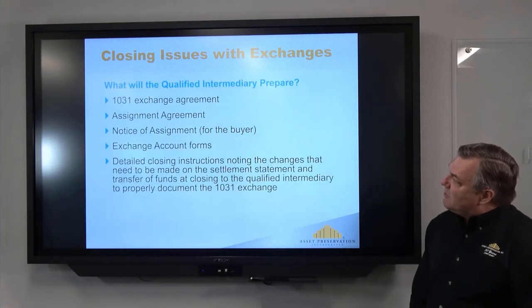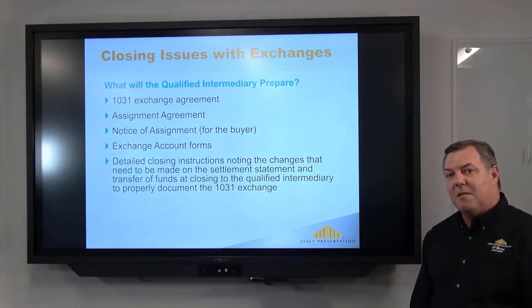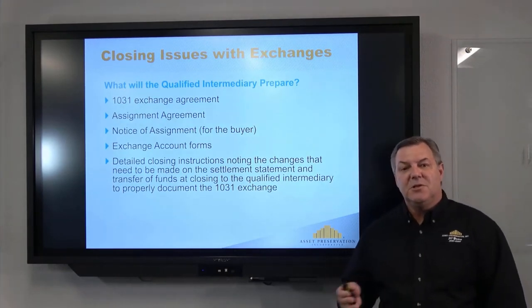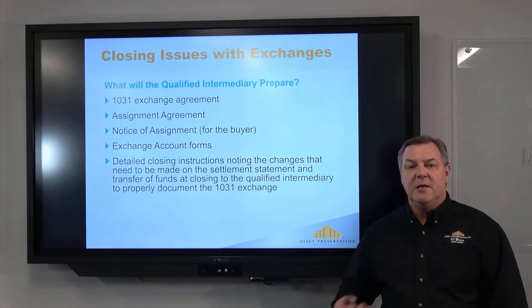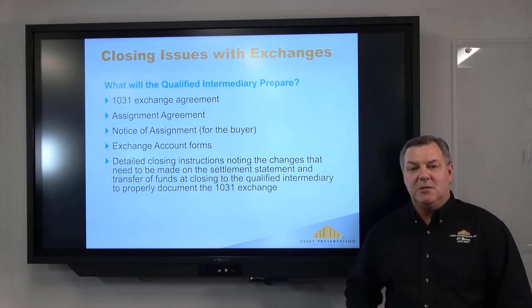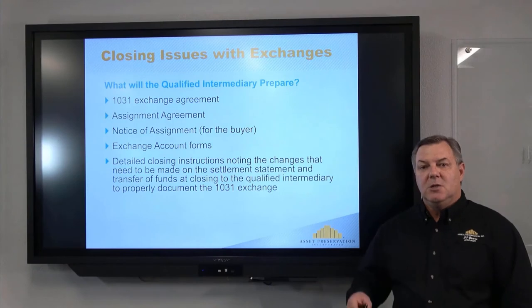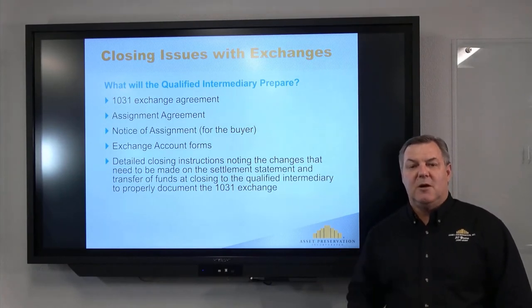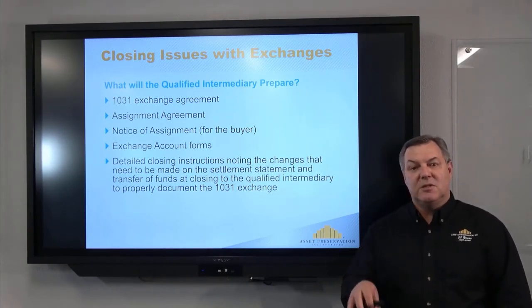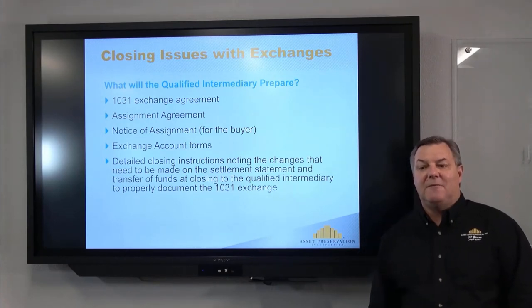We prepare the exchange agreement, the notice of assignment, and the assignment. Technically, the purchase and sale contract between buyer and seller gets assigned to the qualified intermediary. Under the regulations, the taxpayer cannot have constructive or actual receipt of their proceeds. So those documents tell the escrow officer: do not put the funds in the name of the seller — wire those funds to Asset Preservation to be held on behalf of the taxpayer.